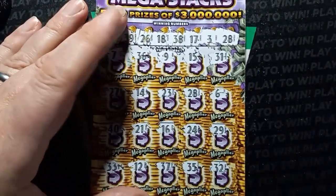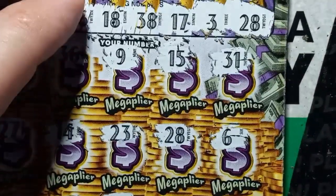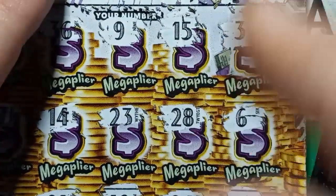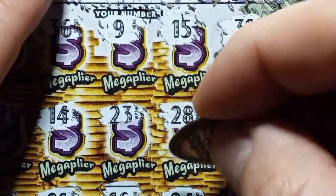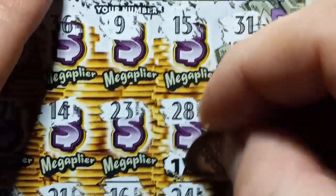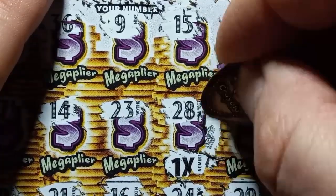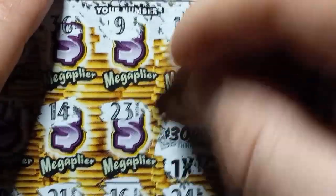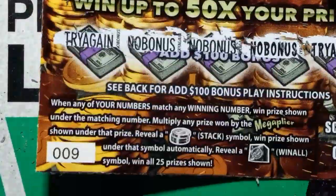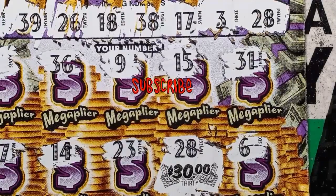Ticket 9. Alright. We do have a last scratch match. Is it just a single mega-plier? Come on, let's go. Let's get more than a 1X. We got a 1X, so it's face value. These are big zeros — nope, little zeros. We got half our money back. Well, can't complain about that. Thanks for watching. Ticket 9 is a win. Please like, subscribe, and we will catch you on the next one. Bye.